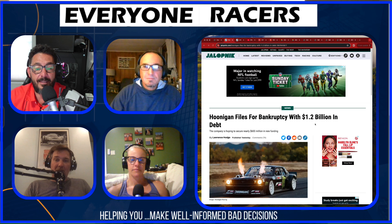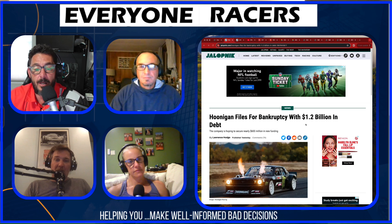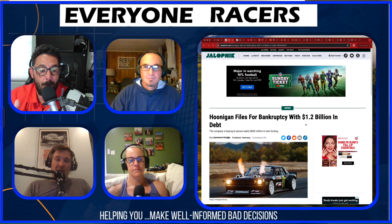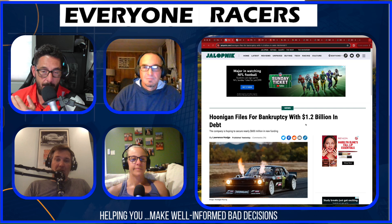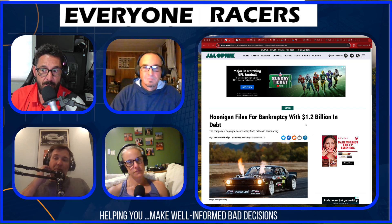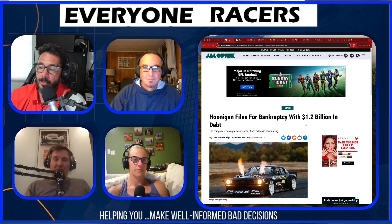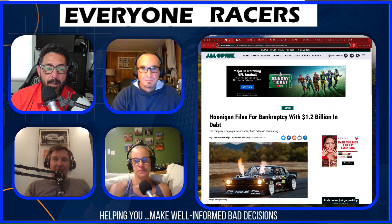Hoonigan is hoping to restructure their debt and keep the company going. Hodge points out that the departure of big personalities also parallels what happened at Donut and Car Throttle, both acquired by venture capital firms. As James Pumfrey and Alana's King have explained on their own channels, creators no longer get to create — it becomes about the bottom line. The prediction is you're going to see a lot of these former big names go independent.